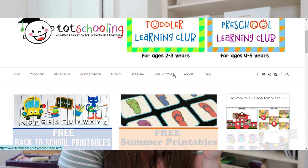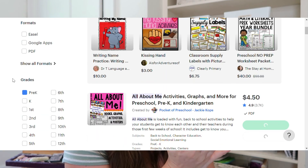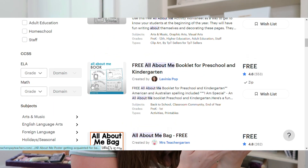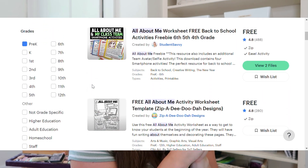For free printable resources, if you just want something based on a letter, theme, or topic they're interested in, the two I continually go back to year after year are Top Schooling and Teachers Pay Teachers. Top Schooling has great ones you can search by theme. Teachers Pay Teachers obviously has paid stuff too, but you can filter by free — and when you use that free filter, it only shows free options so you can find tons of free printables and worksheets on anything under the sun.